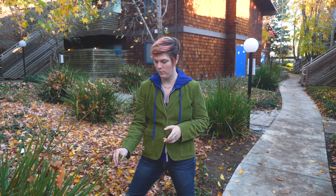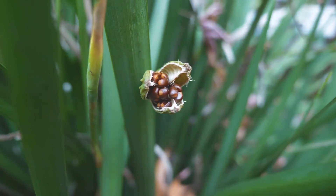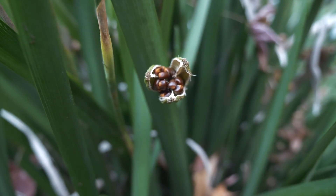Down here is an example of explosive seed dispersal. This garden variety iris has little seed pods that will eventually dry out, like the ones you can see here, and crack open, leaving the seeds to fall beneath.